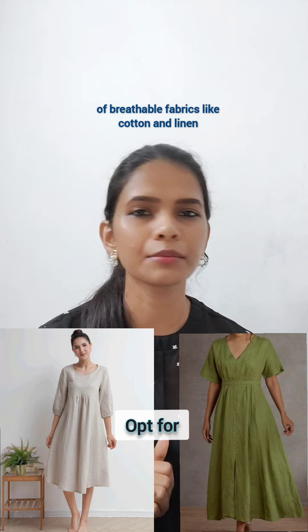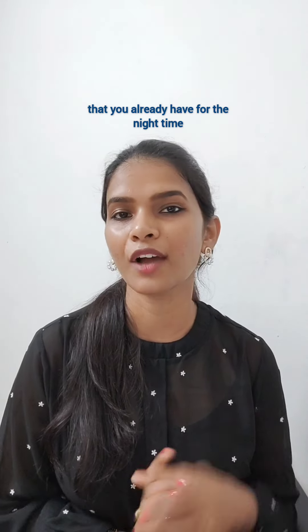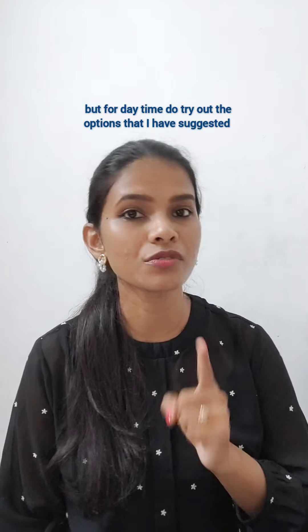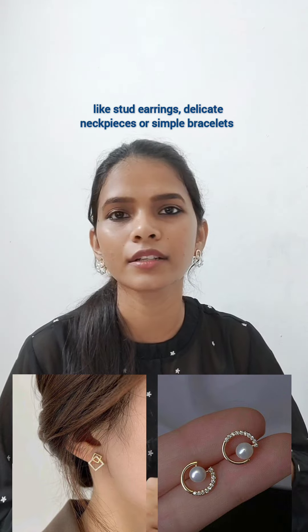Instead of going for old nightwear, opt for flowy and flare dresses of breathable fabric like cotton and linen — these will be both stylish and comfortable. You can wear the printed night suits that you already have for nighttime, but for daytime, do try out the options that I have suggested.